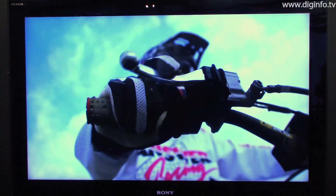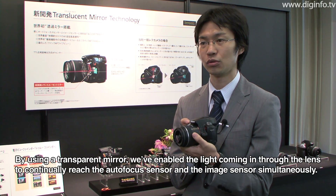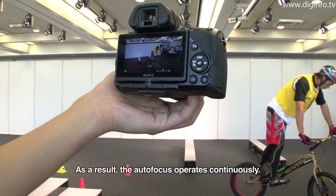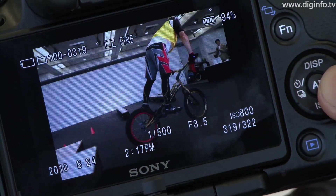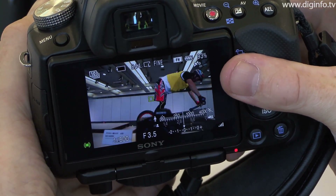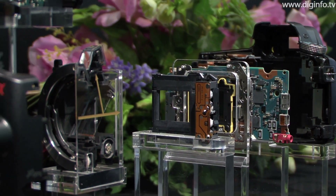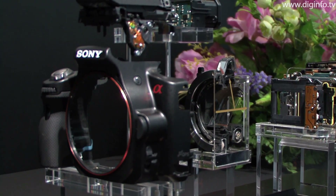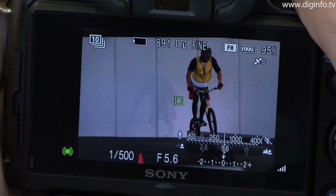These cameras are also the world's first to feature TTL phase difference detection in video mode. The Alpha 55 features the newly developed Exmor APS HD CMOS sensor with effective resolution of 16.2MP, while the Alpha 33 has the 14.2MP version. The CMOS sensor in the Alpha 55 achieves faster readout and, due to advances in image processing, it has 20% higher sensitivity and noise levels have been reduced by 30%.